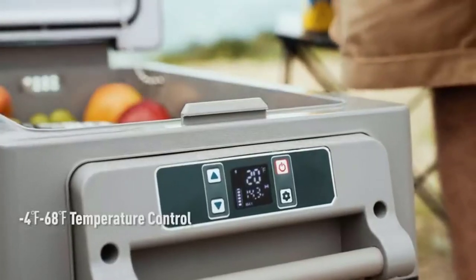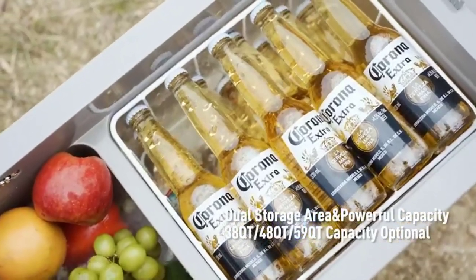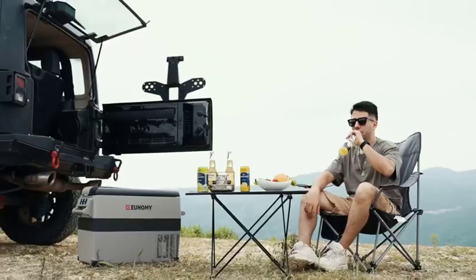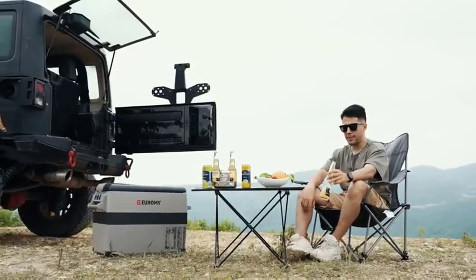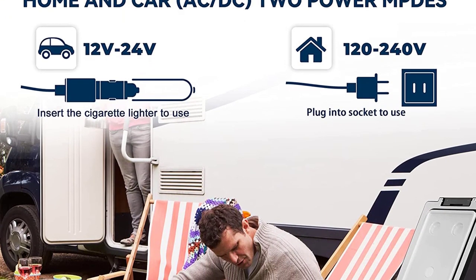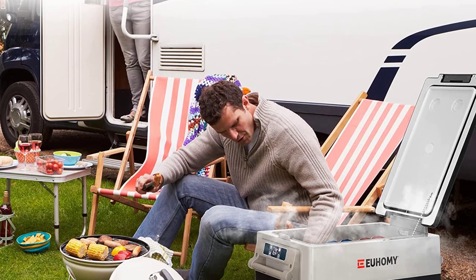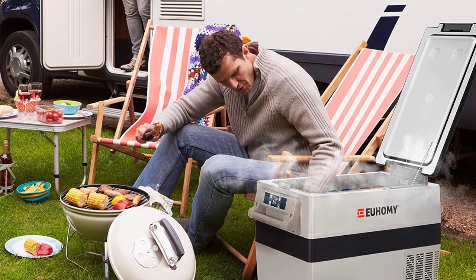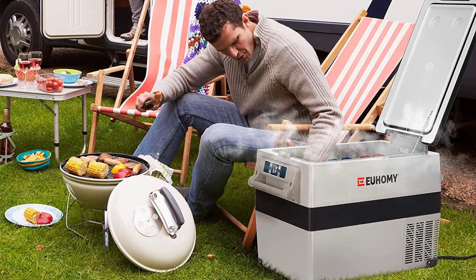The sound of the 12V fridge is only 40 decibels when operating, providing a quiet and comfortable environment. Thanks to its smooth exterior lines and multifunctional non-slip base, lateral displacement is greatly reduced. When your car is climbing at an inclination angle of 35 degrees, the portable car freezer can still run stably, letting you enjoy iced drinks in a steady and quiet ride during the journey.